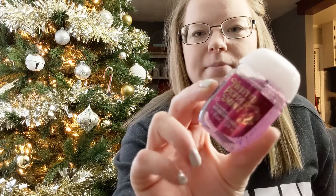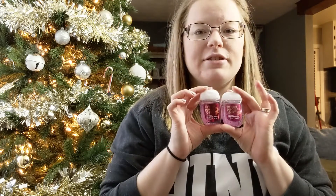Next I got two of the Twisted Peppermint — this is an all-time favorite scent for me for the holidays and Christmas time. I love it. It's just minty, sweet, clean and refreshing. I love this in candles, body wash, lotions, hand soap — anything. Twisted Peppermint and Winter Candy Apple are my two favorite winter scents, but they didn't have Winter Candy Apple in stock or I would have gotten two of those as well.